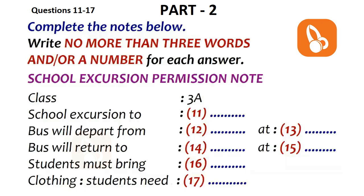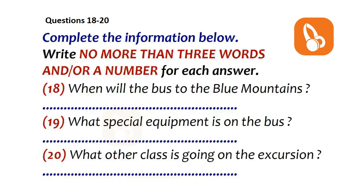Before you hear the rest of the talk, you have some time to look at questions 18 to 20. Now listen and answer questions 18 to 20. The bus should arrive in the Blue Mountains at 11am. We'll have time to do the first of our tasks before lunch. The bus is not a new one, but it does carry one piece of special equipment — a first aid kit. I certainly hope we won't have to use it, but it's nice to know it's there in case we have a medical emergency. The other class on this excursion is 3B. The last time 3A and 3B went out together was a thoroughly successful excursion.